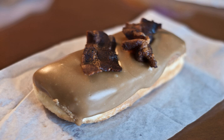A maple bar is a rectangular doughnut topped with a maple glaze. They can be filled with custard, or cream, or left unfilled.